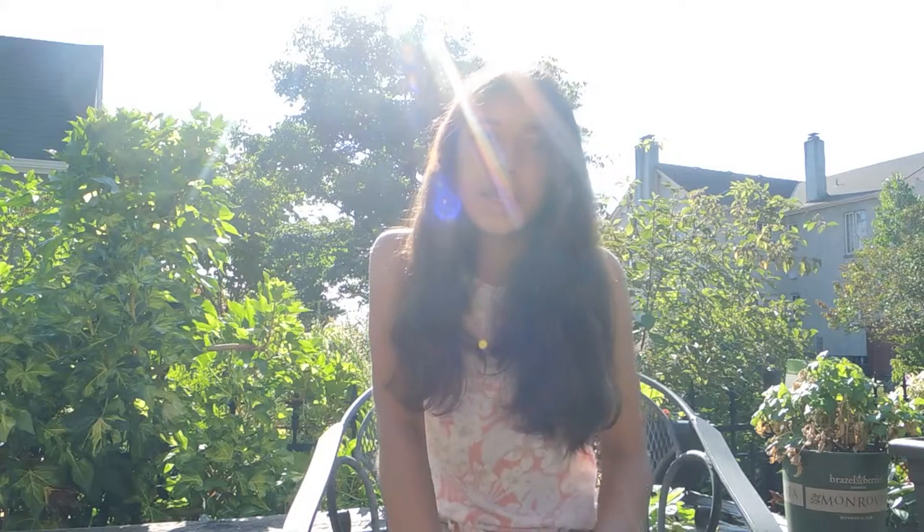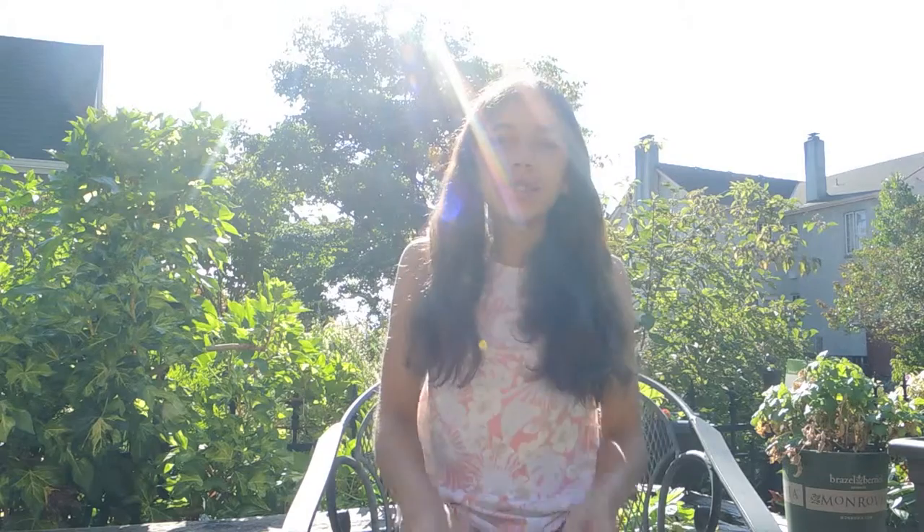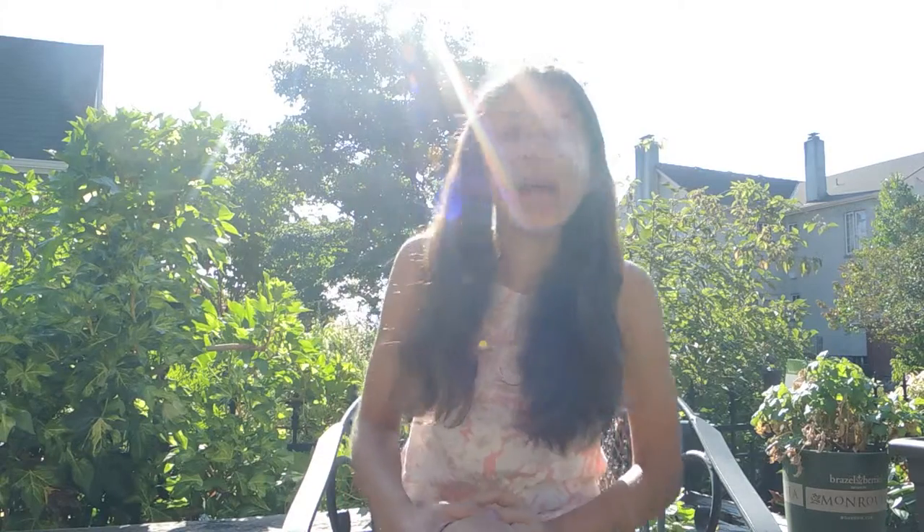Yesterday I went to Olson's Tack, and I got a couple of things that I thought I would do a mini Olson's Tack haul, because it's small and I didn't get that many things. I was hoping to post yesterday, but I didn't have time to film this video because I had a writing lesson after I went to Olson's Tack.